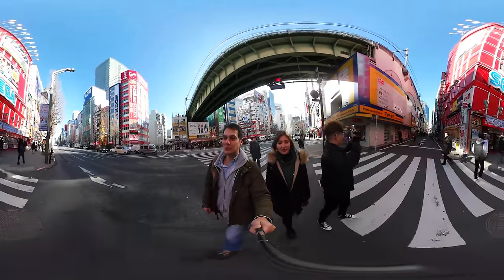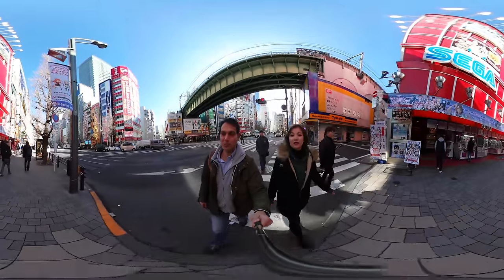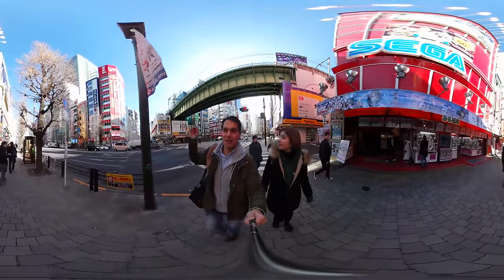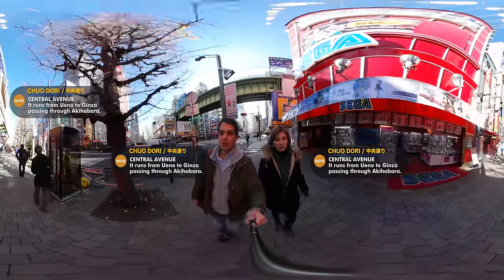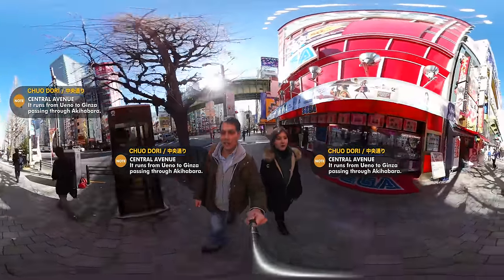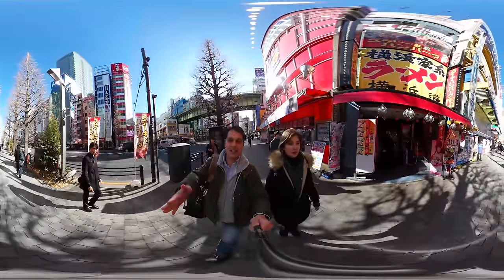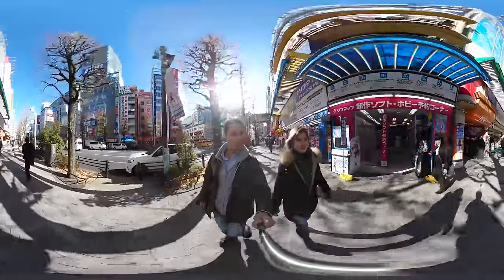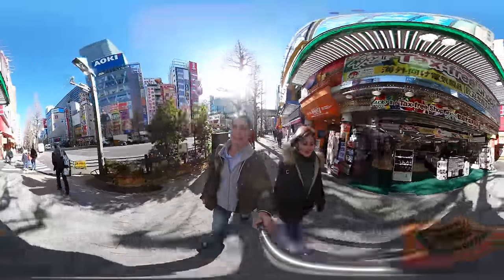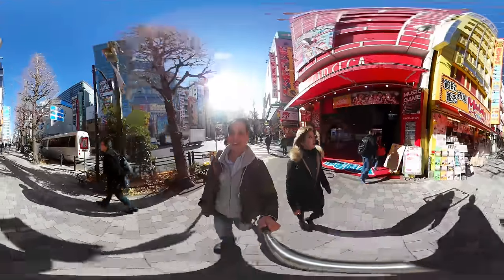So we're going to be walking to the Gatchapon Kaikan. Above us is the JR Soboline, which is quite famous — this bridge that crosses the main street. This is the Chiyodori, the main street that crosses through Tokyo. If you go straight, you hit Ginza. The Gatchapon Kaikan is straight down this road. This is my first time back since I cut open a Gatchapon machine with YouTubers Lincoln and Dan from What's Inside last year.